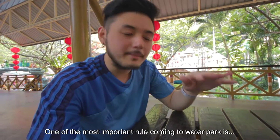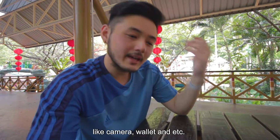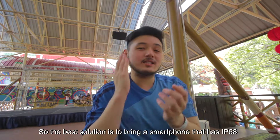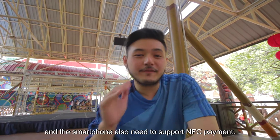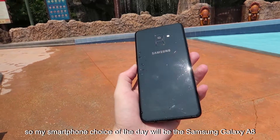One of the most important rules when coming to a water park is not to bring any non-water-resistant stuff like cameras or wallets. The best way is to bring a smartphone that is water resistant with IP68 rating and supports NFC payment. My smartphone choice of the day is the Samsung Galaxy A8.